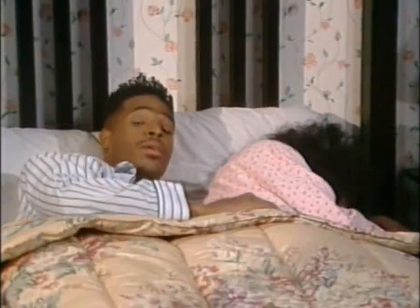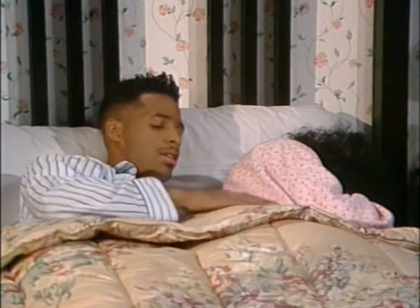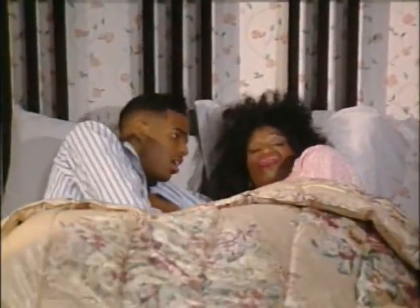Hey, guy. Have you ever gone to bed with a woman who you thought looked like Robin Givens, but when you wake up, looks more like Robin Leach? That's what you call Coyote Ugly, because you'd gnaw your own arm off to get out of there.